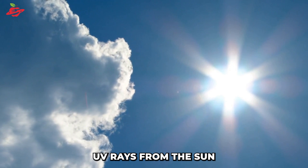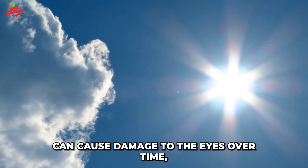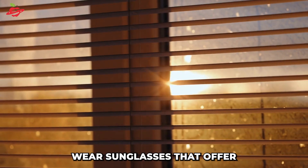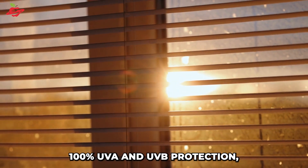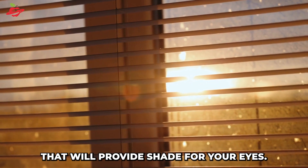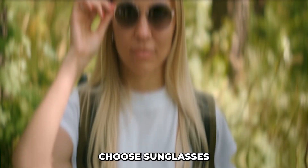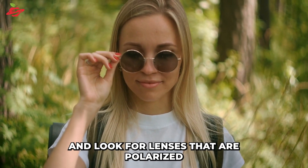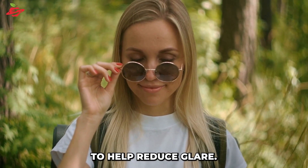Another important factor in maintaining good eye health is protecting your eyes from the sun. UV rays from the sun can cause damage to the eyes over time, so it's important to protect your eyes when you're outside. Wear sunglasses that offer 100% UVA and UVB protection, or a wide-brimmed hat that will provide shade for your eyes. Choose sunglasses that wrap around your face to provide the best protection, and look for lenses that are polarized to help reduce glare.